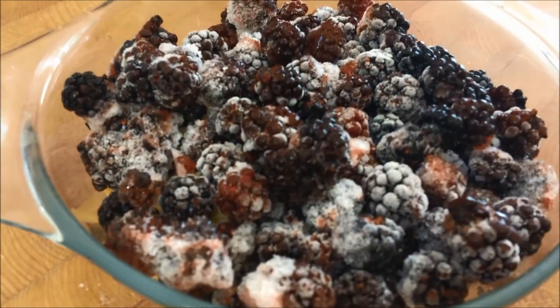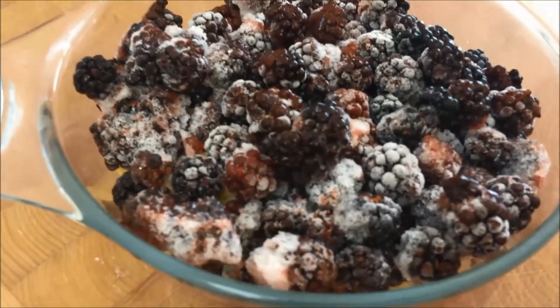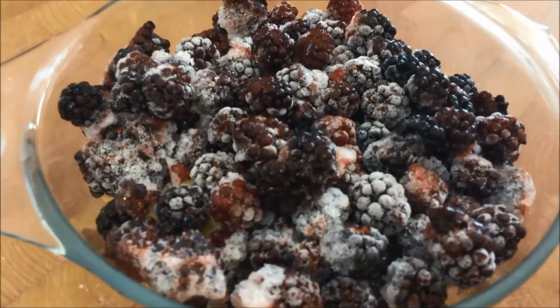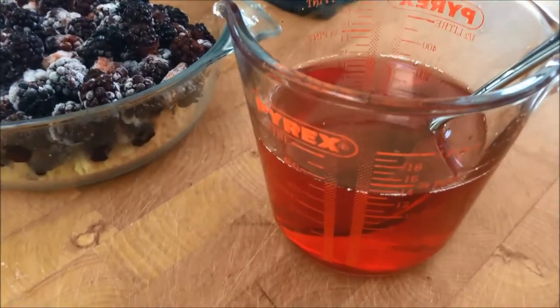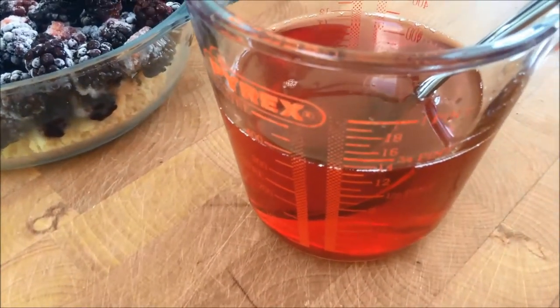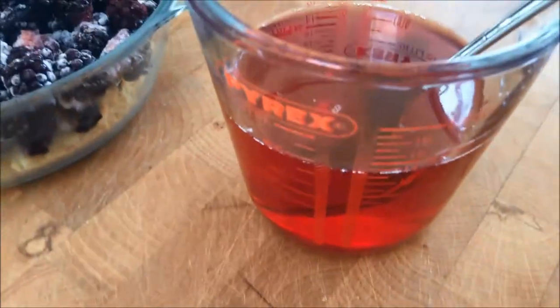These are some frozen hedgerow blackberries that I gathered last year, and I'm just about to pour some jelly over the top so that it can set and be the start of a trifle. I made up a quarter of a pint of strawberry jelly — you know, the stuff that comes in little cubes that you add water to. I think in America it's called jello, not jelly.